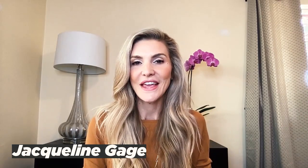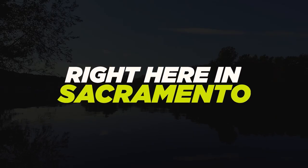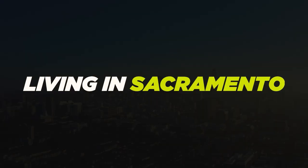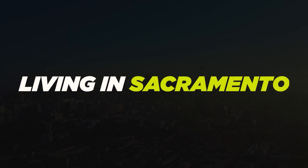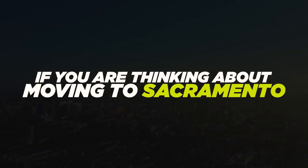This is Jacqueline Gage with the Gage Group right here in Sacramento. If this is your first time at my channel, welcome. This is Living in Sacramento, where we give you the full four-on-one on Sacramento and go over all the neighborhoods and what it's like to live here. Subscribe right down below and tap that bell button so you're notified every time I do a new video. If you're thinking about a move to Sacramento, we love to help people relocate — call, text, PM, DM, whatever you prefer.